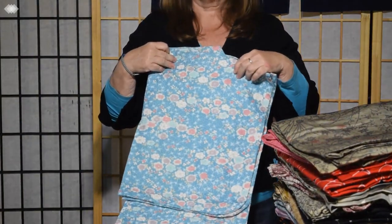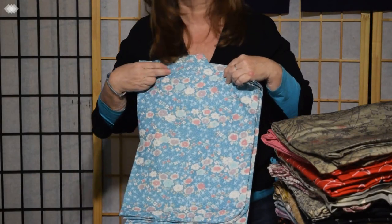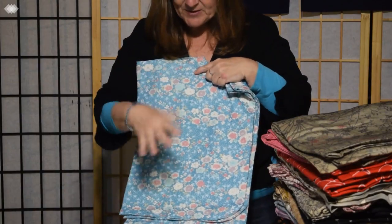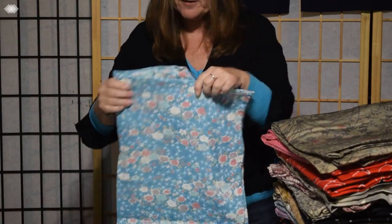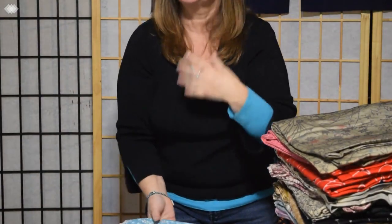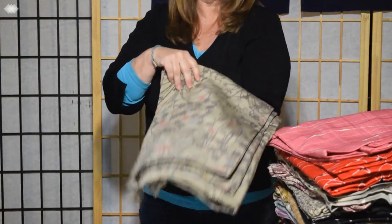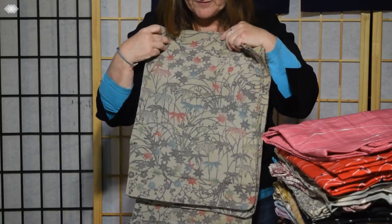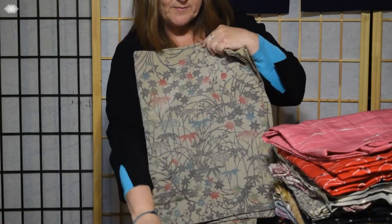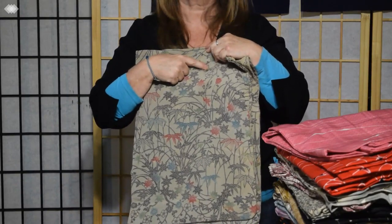Next we have a very traditional floral blue with pastel colored florals and some other design in the background. It has a very sturdy feel — it's not the silk that you might think of as shiny and smooth. This is a beautiful silk crepe. This one has the three friends of winter, so it's got bamboo, maple leaves, and plum blossoms.